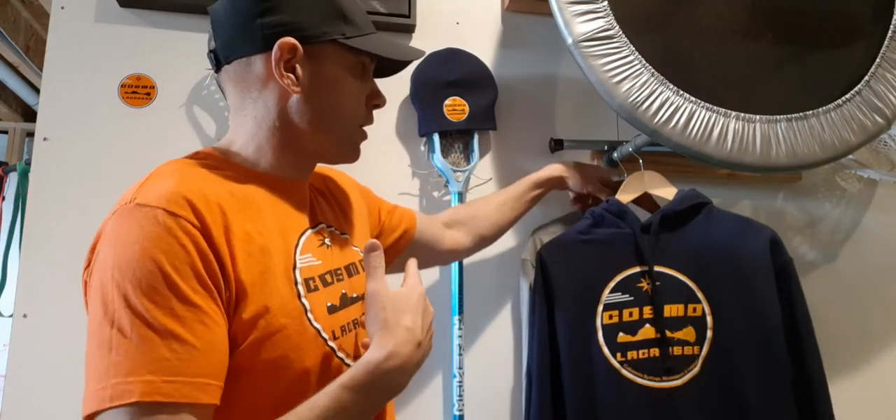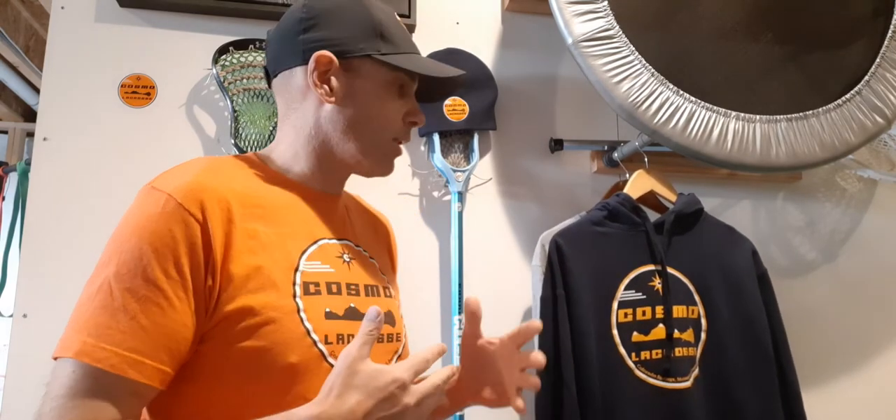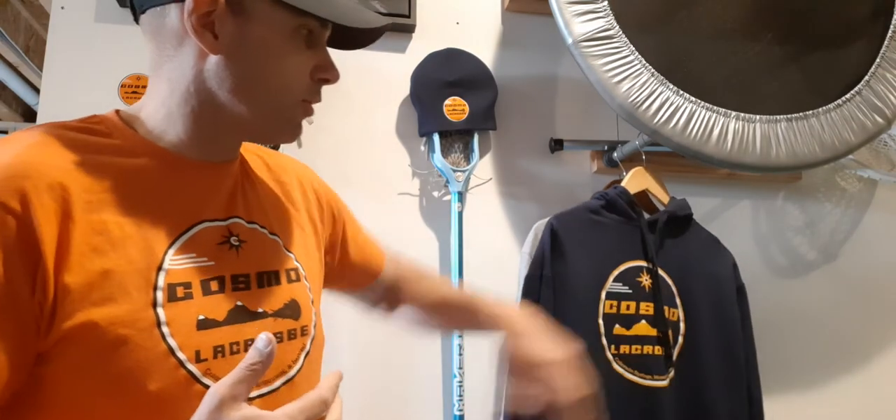We've got a couple different hoodies on the store. One's a heavier duty, old school cotton which is super comfortable especially on cold days like today. There's also another one that's more of a long sleeve lightweight sweatshirt/long sleeve t-shirt kind of blend that has the same logo on it. We did change up the logo a little bit — you'll notice that on the store too.